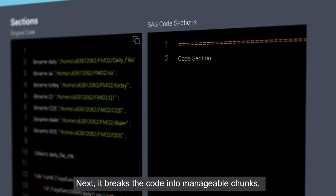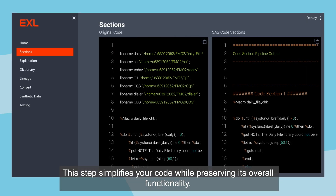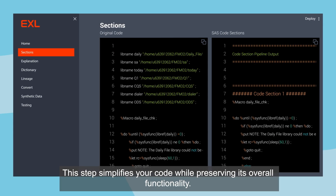Next, it breaks the code into manageable chunks. This step simplifies your code while preserving its overall functionality.